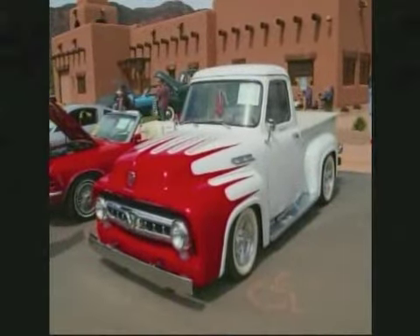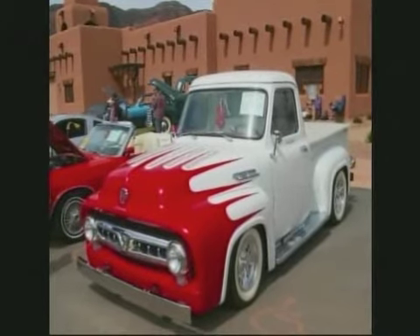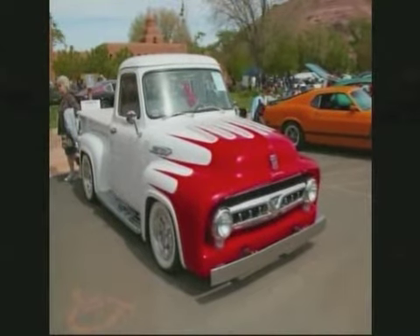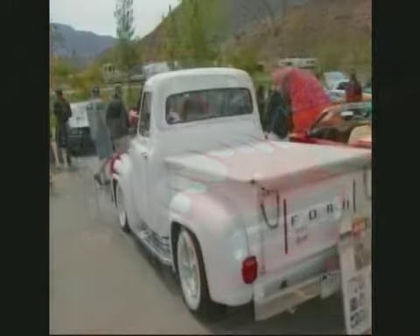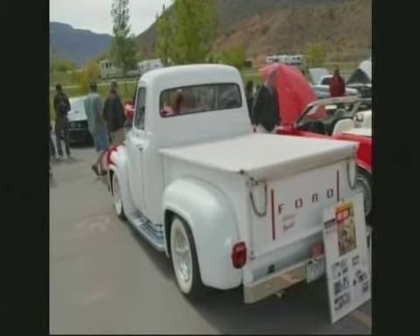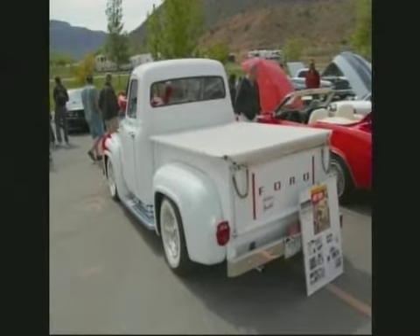That's pretty sharp — 55 Ford F100, Jim McNeil. That's the old school paint job. Look at the white walls on it. That sets that truck off nice. You don't usually see those on the trucks. It's done nice. Under hubcaps — looks like Oldsmobile Fiestas hubcaps on there. Hard to see them at that angle.